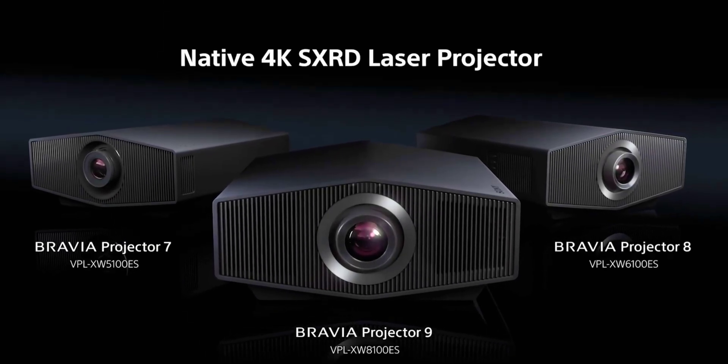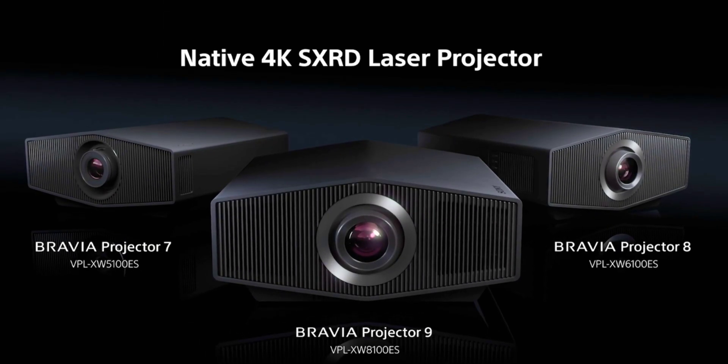Pricing hasn't been revealed at this time, but it will likely come in lower than the Bravia Projector 8's $16,000 US dollar tag, and is certainly going to be cheaper than the $32,000 Bravia Projector 9 model.